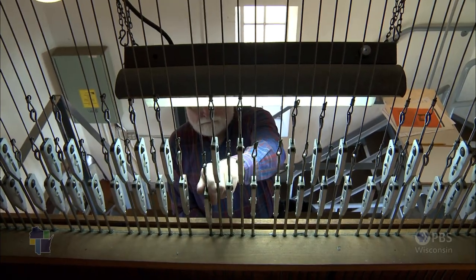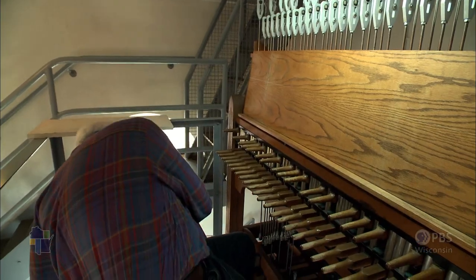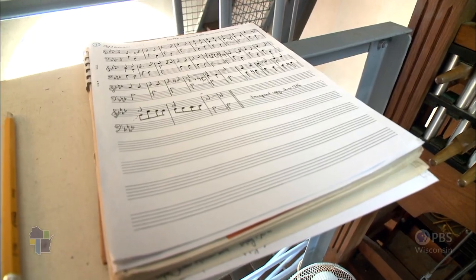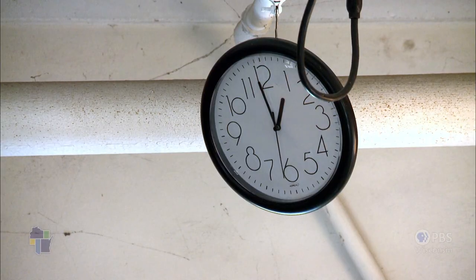Those will work, and in about a minute we'll have the automatic.